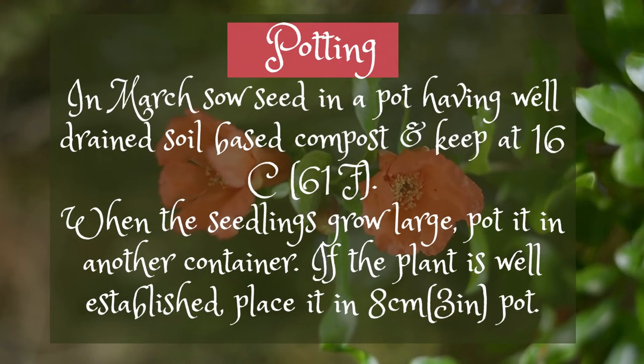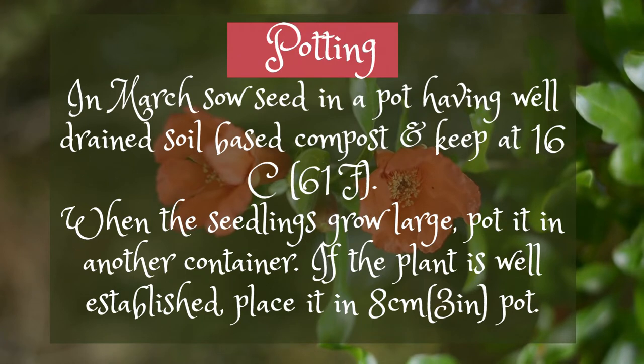In March, sow seed in a pot having well-drained soil-based compost and keep at 16°C (61°F). When the seedlings grow large, pot them into another container.